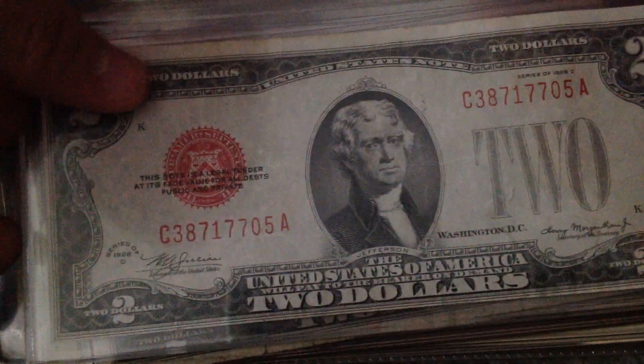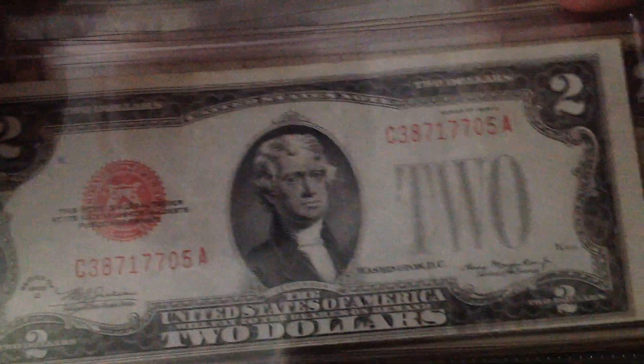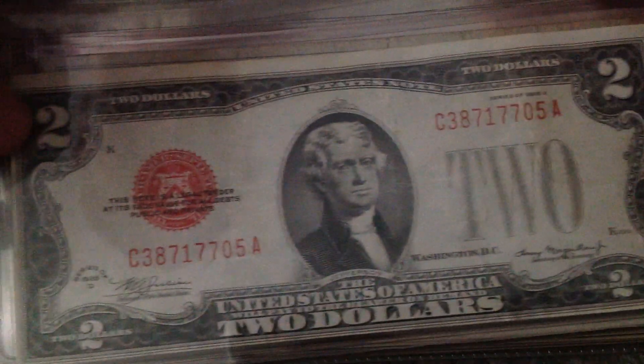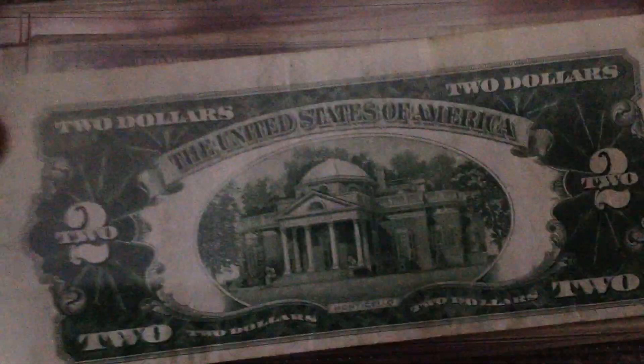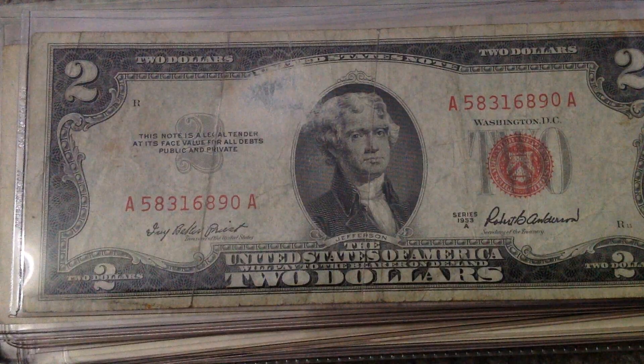Here's a 1928D United States note — red seal, $2 bill. Like I said in my update, this side has a much larger margin than this side, so I actually think they did an error on this bill — a printing error or something. Pretty interesting, actually.